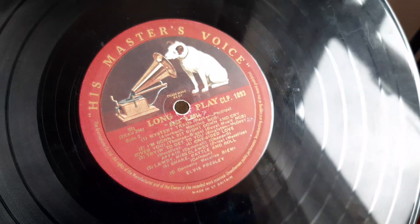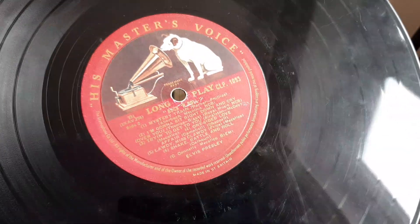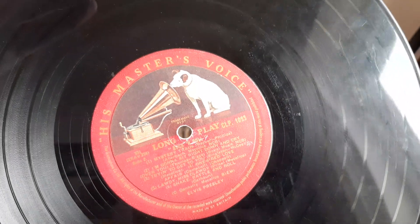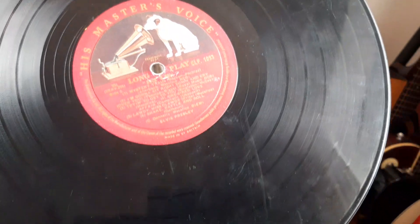You can see the difference on side two, and there are some excellent songs in there. Of course, some were taken from the Sun sessions — like 'Mystery Train' and 'That's Alright.' It's really, really cool to get this.